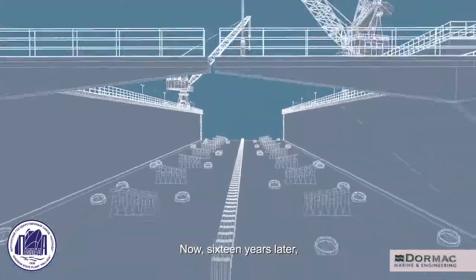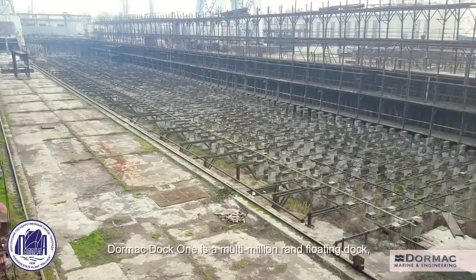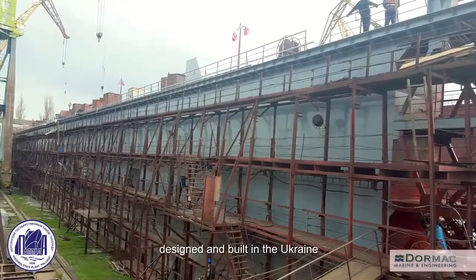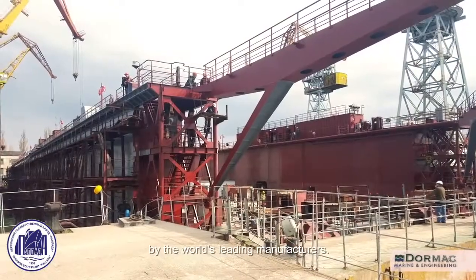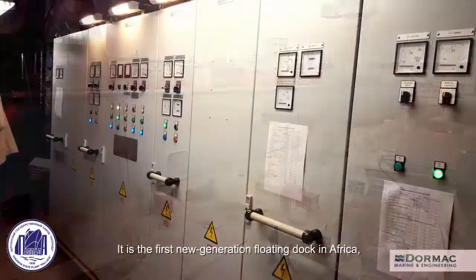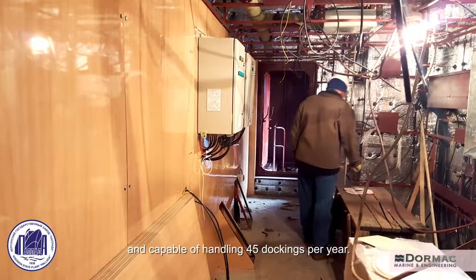Now, 16 years later, Dormac Dock 1 is set to fulfill that need. Dormac Dock 1 is a multi-million rand floating dock designed and built in the Ukraine by the world's leading manufacturers. It is the first new generation floating dock in Africa, equipped with the latest technology and capable of handling 45 dockings per year.